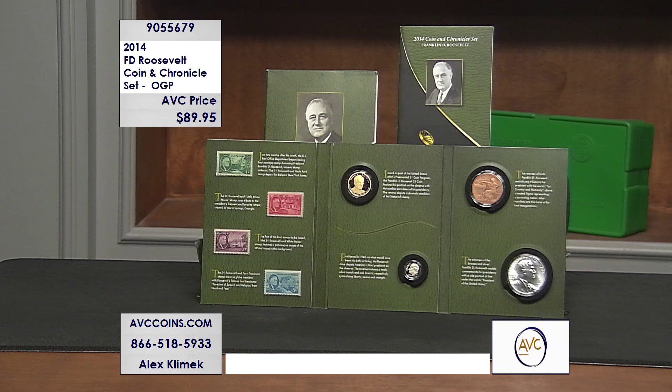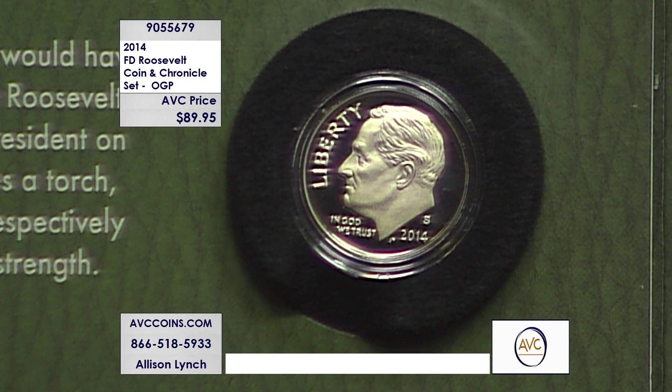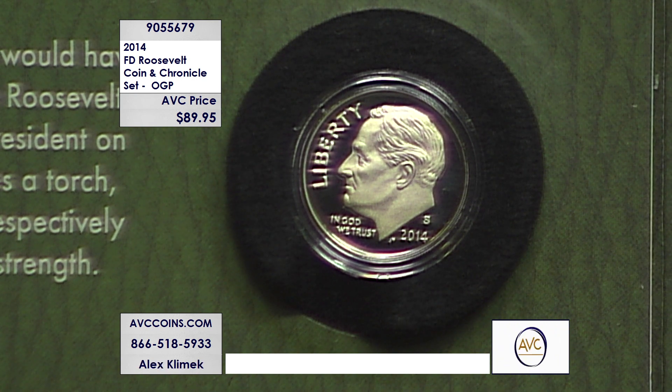It's an eight-piece set: the four stamps, the two coins, and the two medallions. The storyline is all included inside the packaging — it's a folder that folds up and slides into a sleeve. It's absolutely gorgeous. Each stamp has a special meaning to this president: the one cent, the two cent, the three cent, the five cent. Plus there's the very unique proof dollar and the silver proof dime, and all of it ties together to FDR.